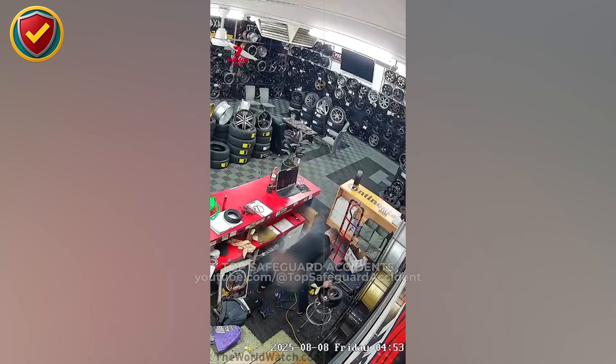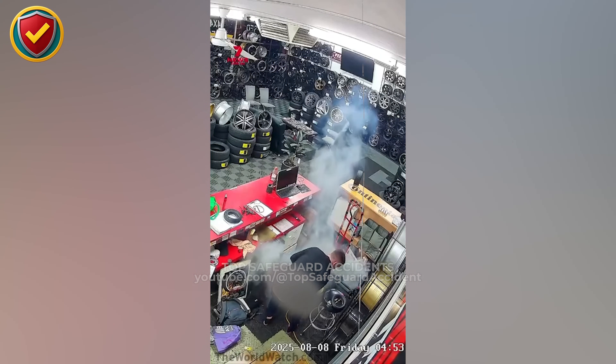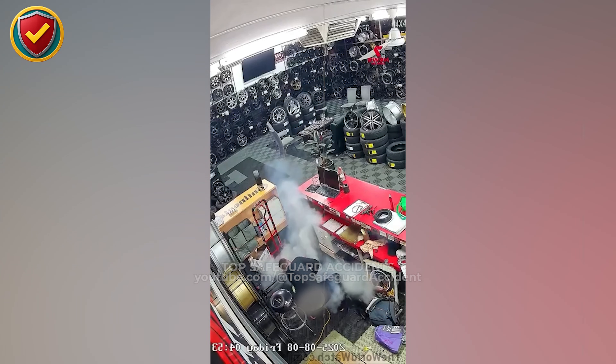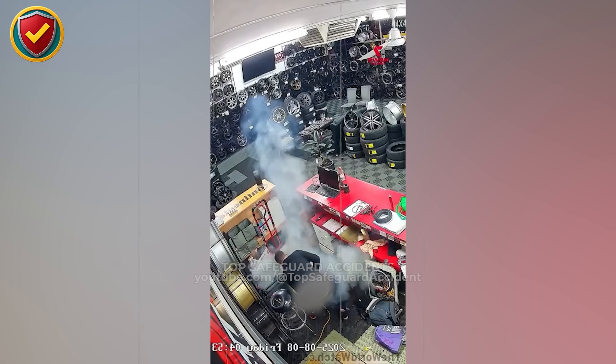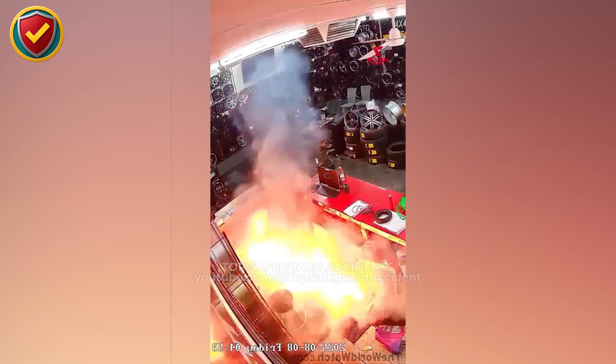Inside a crowded wheel and tire workshop, a small e-scooter battery is being handled at a workbench — then the space fills with smoke in seconds. Never ever work on lithium-ion batteries without isolation, proper containment, and fire-rated controls. Lithium-ion batteries store large amounts of energy in a compact space. When damaged, short-circuited, or improperly handled, internal heat builds faster than it can escape. This triggers thermal runaway, where the battery rapidly releases energy as heat and combustible gases. Once the runaway begins, it accelerates on its own and cannot be stopped by cutting power.